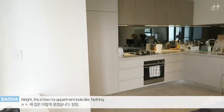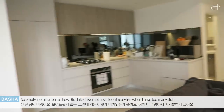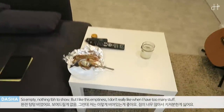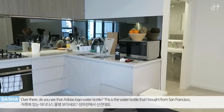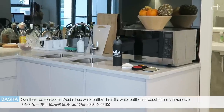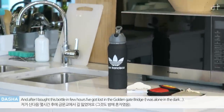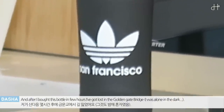So this is how my apartment looks like — so empty, nothing to be honest to show. But I really like this empty thing. I don't really like it, I have too many stuff. And this is my lunch over there. Do you see that Arira's logo water bottle? This is the water bottle I bought from San Francisco, and after I bought this bottle, in a few hours I got lost at Golden Gate Bridge.